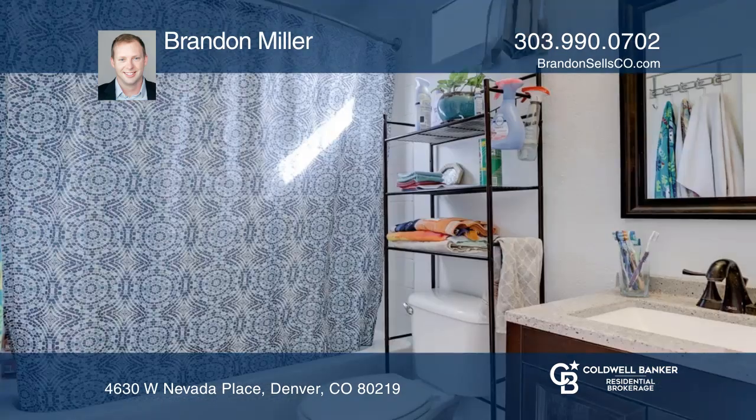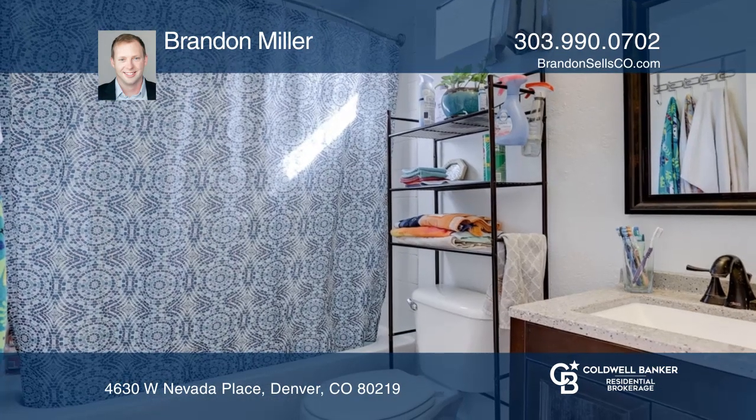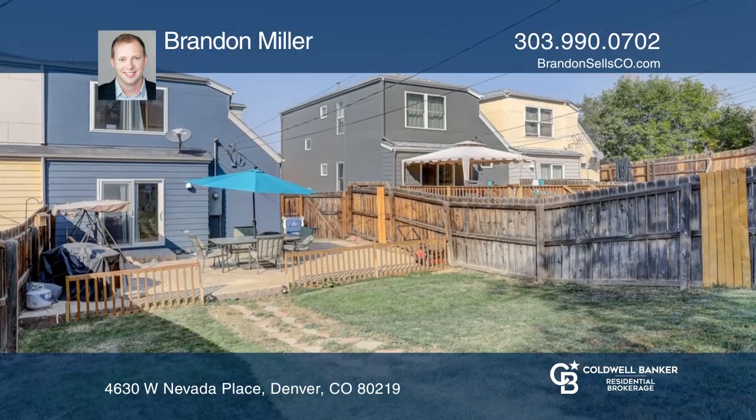The kitchen boasts stainless steel appliances and a bar-height counter. This home is complete with a huge backyard with a large patio for entertaining.